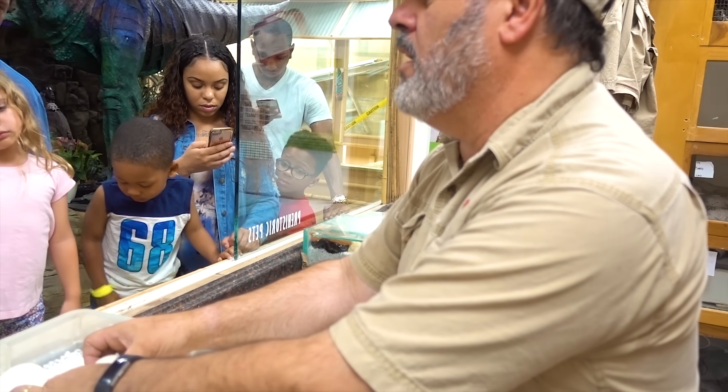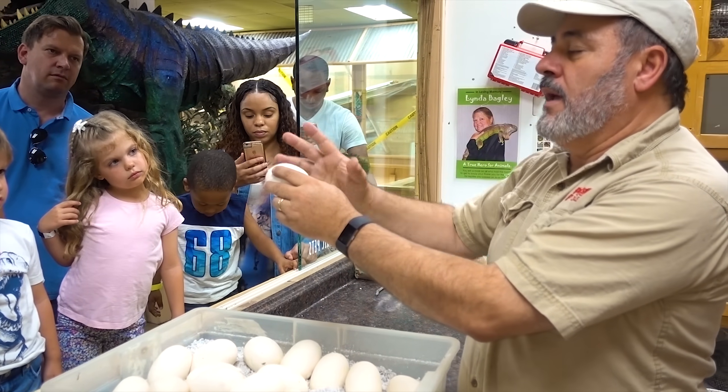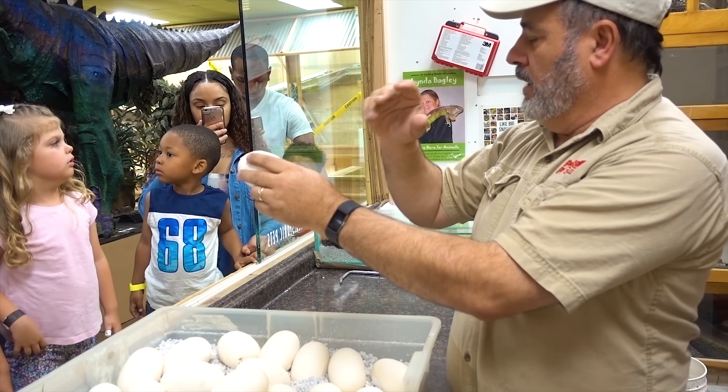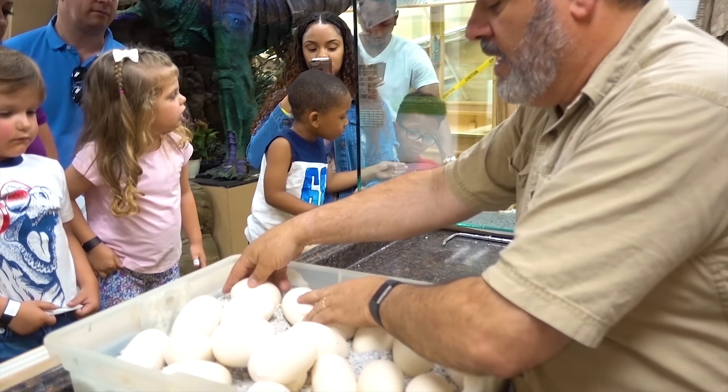That's why they're soft, unlike a chicken egg. It's going to take moisture in and use the moisture and all the protein and everything inside, and just keep growing until out comes a snake, like I'm going to show you in about two minutes.